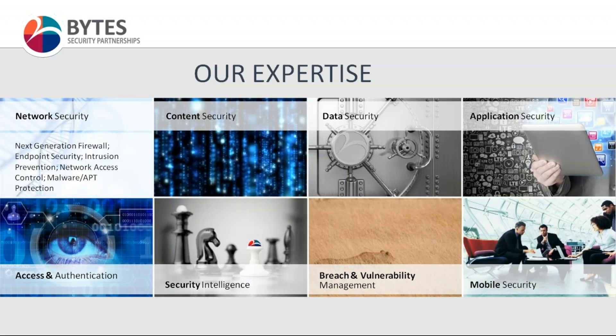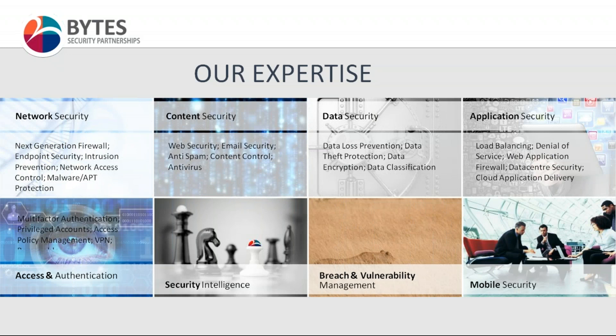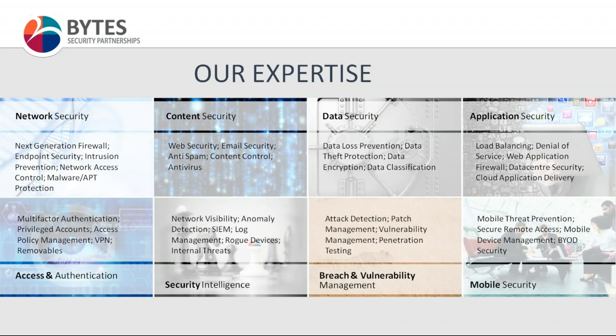We work across the whole spectrum of information security: from the network, next generation firewall and endpoint, traditional security, content security, breach and data management, cloud security, and some of the more emerging areas at the moment such as secure SD-WAN, mobile authentication security, and SASE. That's where we're really moving to and helping customers look and scope out their business at the moment.